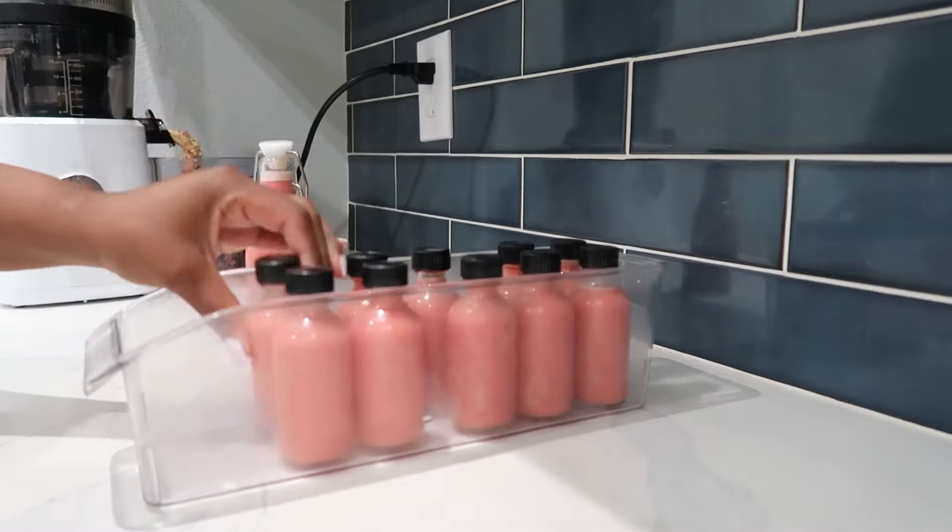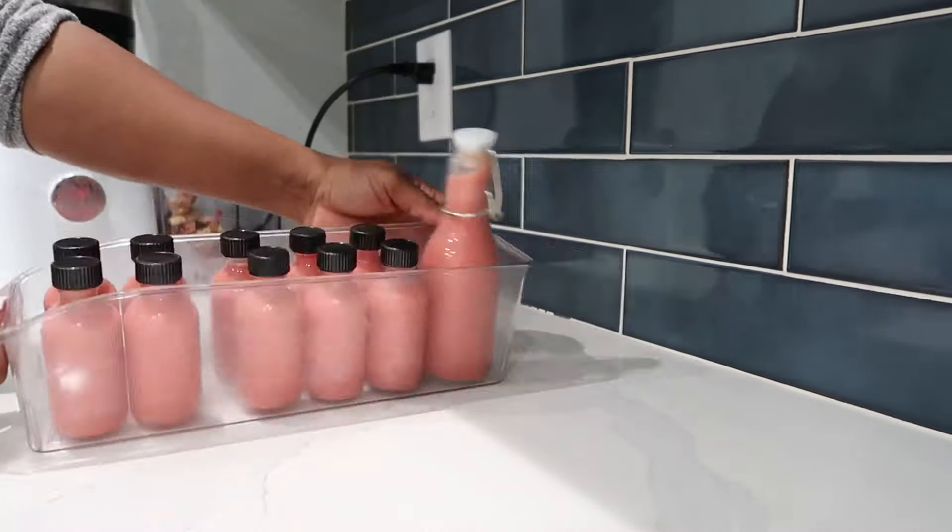I did my super shakes and put them in my little bucket. Thank you for watching my video. Goodbye!